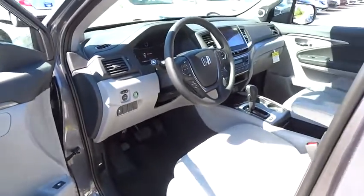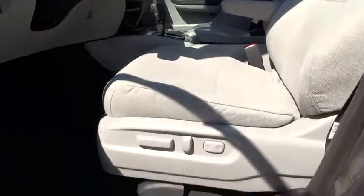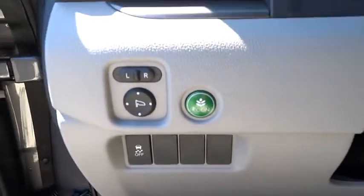Rear defrost, AM FM stereo radio, MP3 player. A vehicle like this doesn't come along every day. Come in and get it before someone else does.